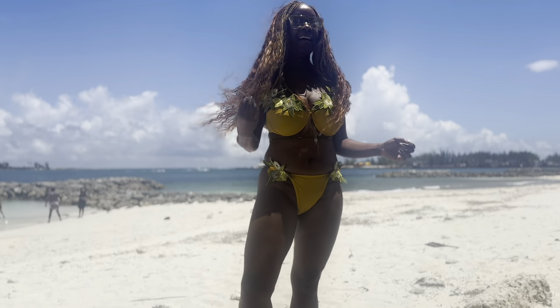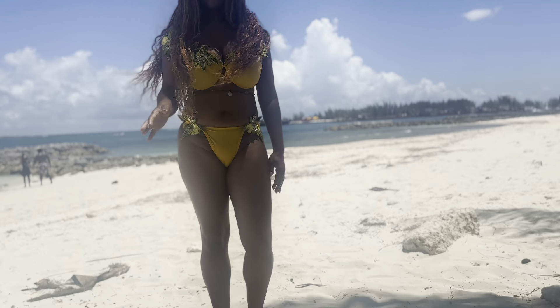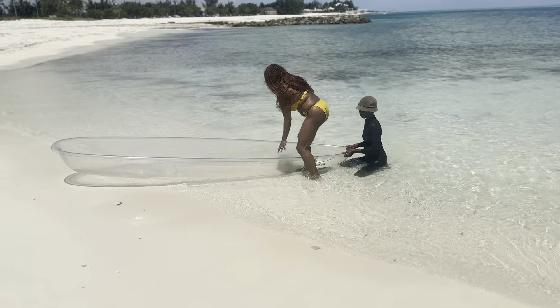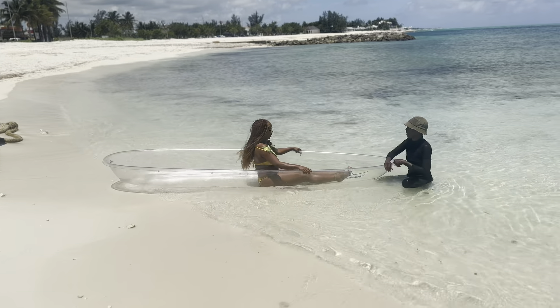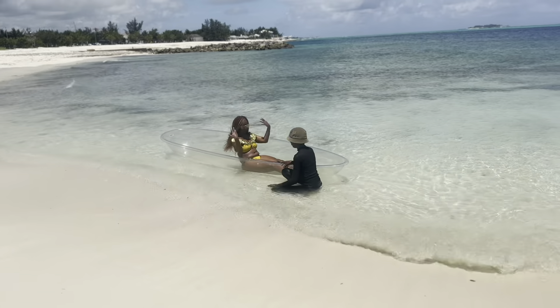All right, we're at the beach getting ready for the kayaking photo shoot! Auntie Barney's ready to go. Let me show you her whole outfit. Me and Artie are just sitting here like, okay. But one second — what we got here? She's ready. She already started! She already started!